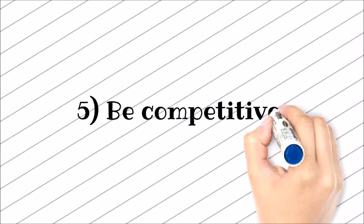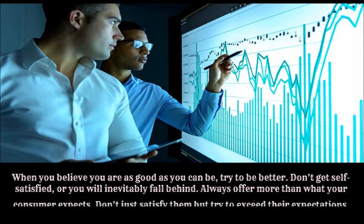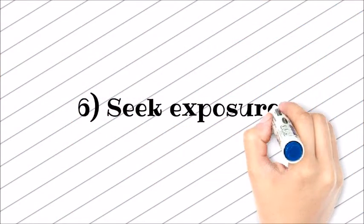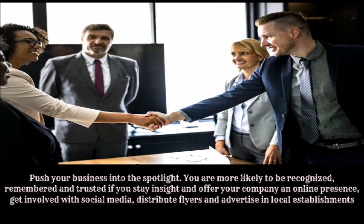Number five: be competitive. When you believe you are as good as you can be, try to be better. Don't get self-satisfied or you will inevitably fall behind. Always offer more than what your consumer expects — don't just satisfy them, but try to exceed their expectations.